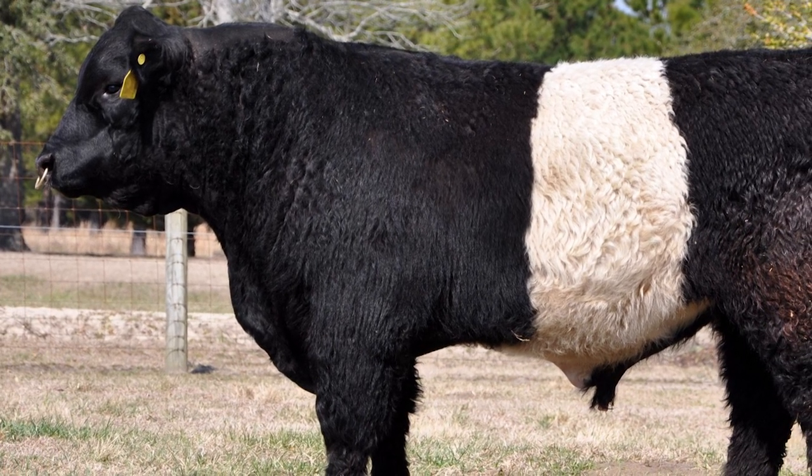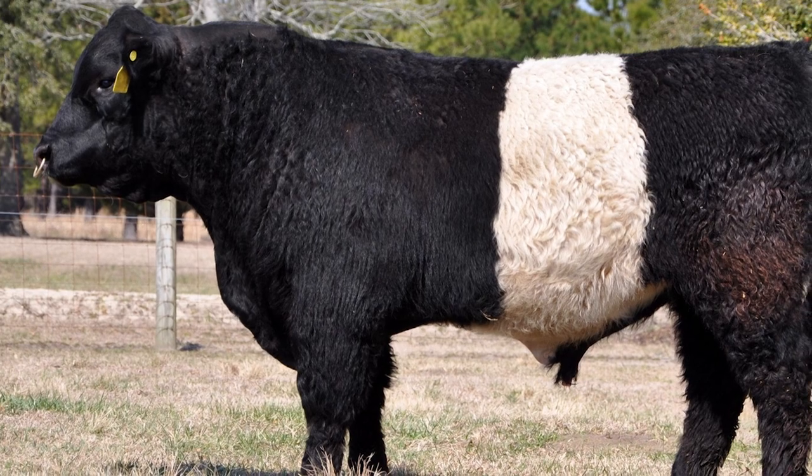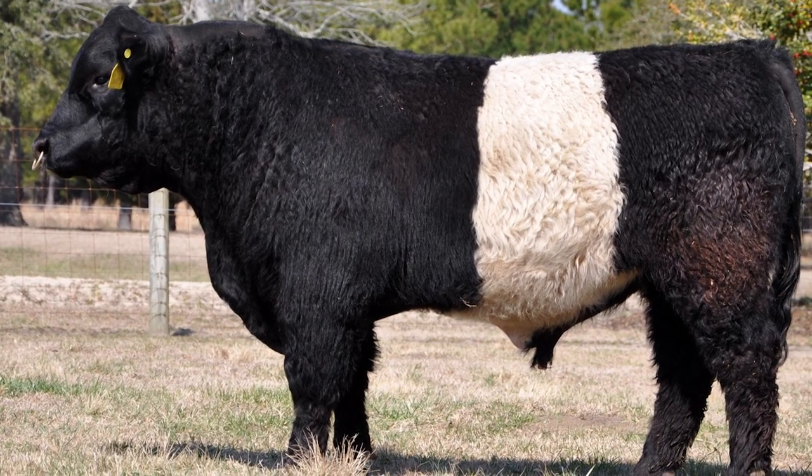Belted Galloways are docile, but still maintain a maternal instinct and are very protective of calves.